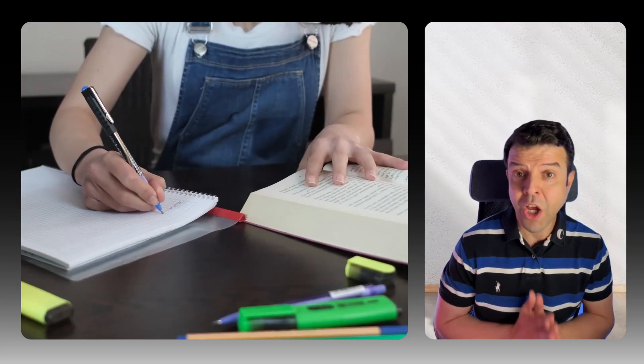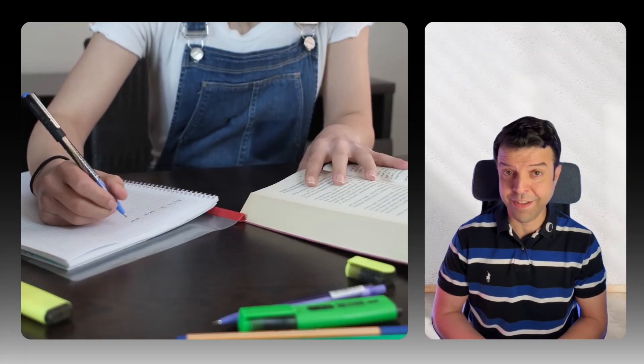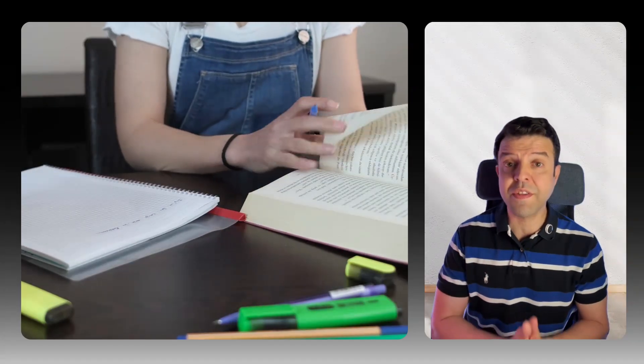Here is a simple trick that will make this part much more powerful: use the traffic light system. Color code your progress — green means you got it right and fully understand it, yellow means you're almost there but still need a quick review, and red means you need to revisit the concept from your notes. Your goal is to turn the reds into yellow and then green by the end of the week. This step usually takes around 1-2 hours depending on the topic, but it's where real understanding and confidence starts to build.